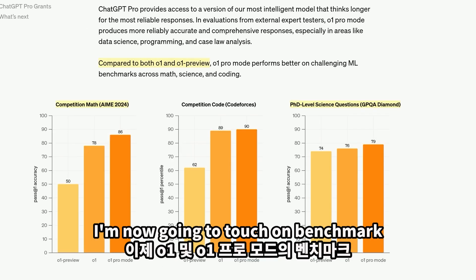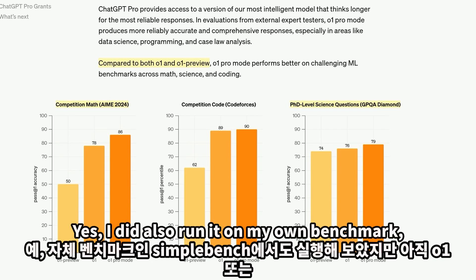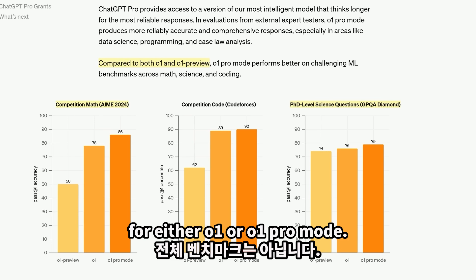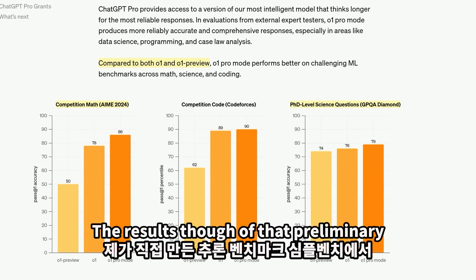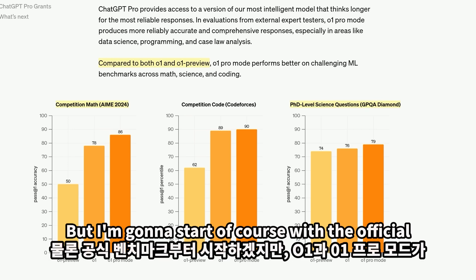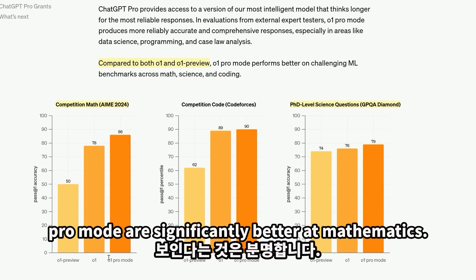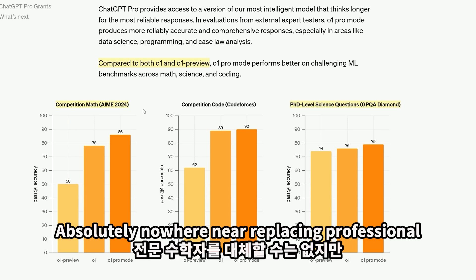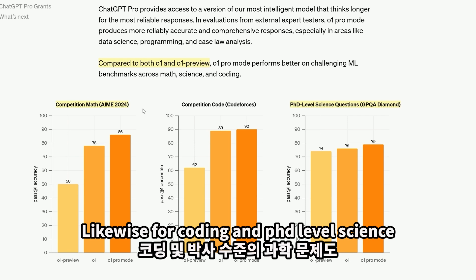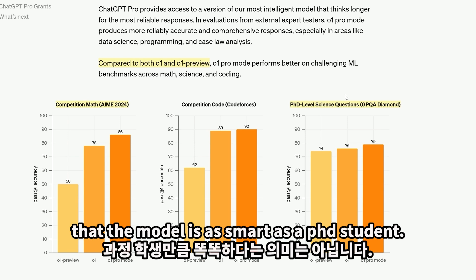I'm now going to touch on benchmark performance for O1 and O1 Pro Mode. I also ran it on my own benchmark, SimpleBench, although not the full benchmark because API access isn't yet available. The official benchmarks show quite clearly that O1 and O1 Pro Mode are significantly better at mathematics — nowhere near replacing professional mathematicians, but significantly better. Likewise for coding and PhD level science questions, although that doesn't mean the model is as smart as a PhD student.